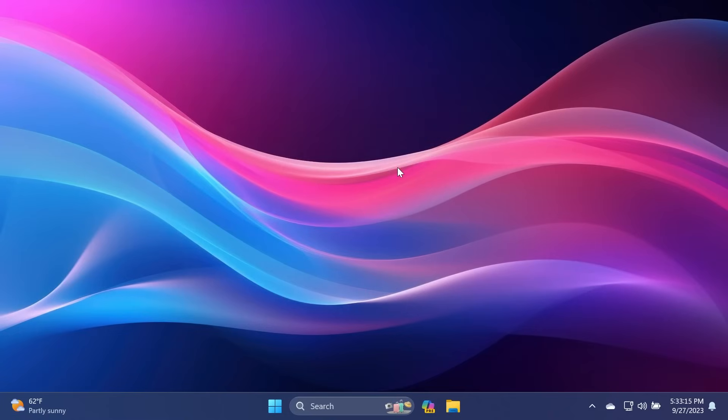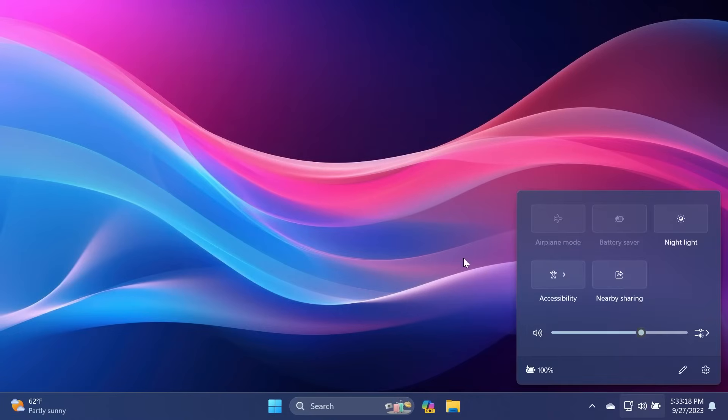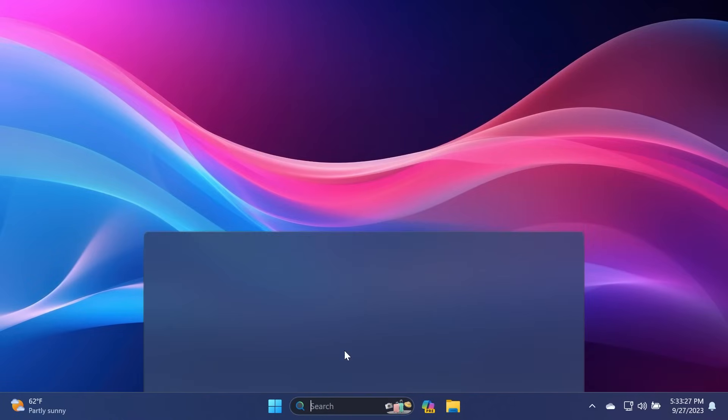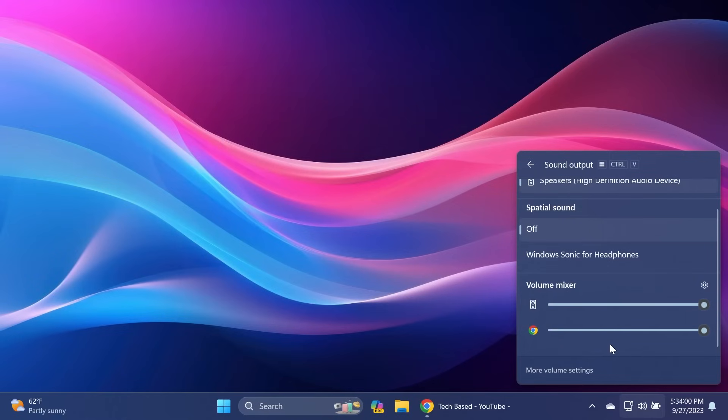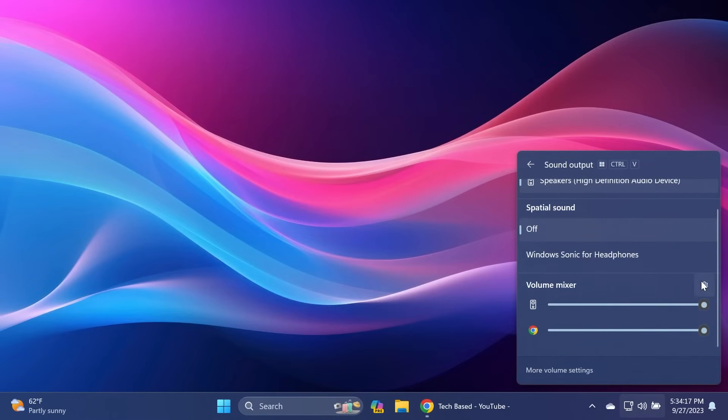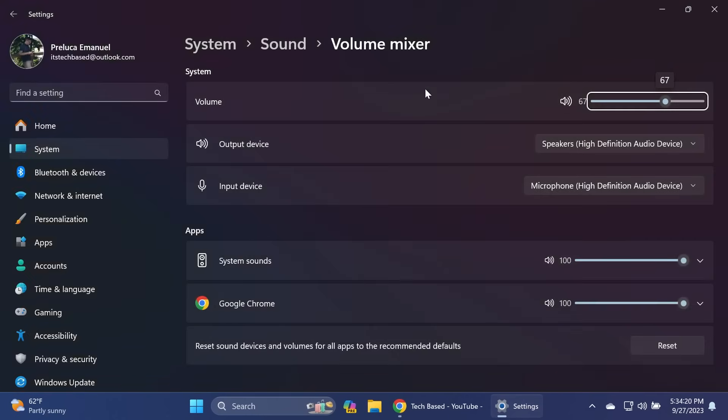Also related to the Settings app, let's talk about Quick Settings. In the Quick Settings section, we have a new volume mixer in Windows 11. You'll see the output device, spatial sound, and the volume mixer. Open up a few apps and you'll notice apps with sound output showing up in the volume mixer. The experience is pretty nice — rounded corners, matching the Windows 11 design — and if you click the button, you'll be quickly redirected to the Volume Mixer section of the Settings app.